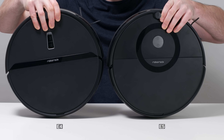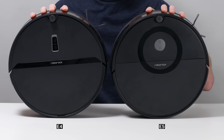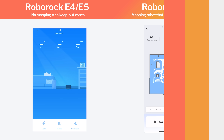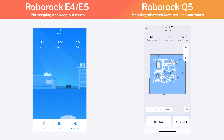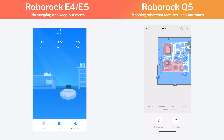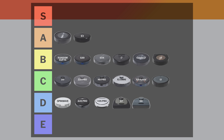The Roborock E5 is almost identical to the E4, with slightly more measured airflow and suction and slightly better carpet deep cleaning. Like the E4, its biggest negative is the fact that it can't map and therefore doesn't offer keep-out zones. It's also usually more expensive than the E4. Still, it also earns a spot in the A tier.